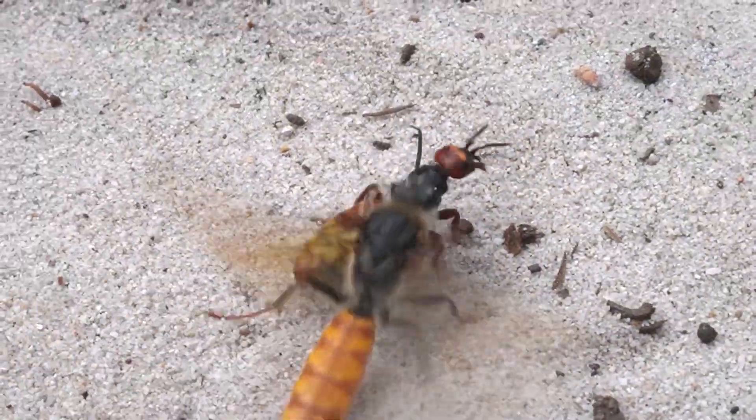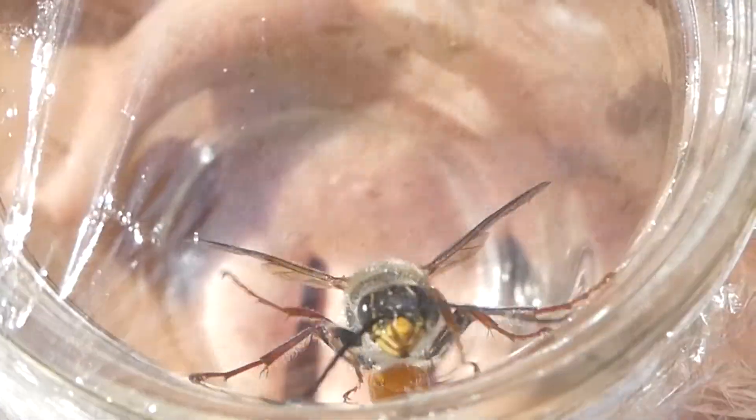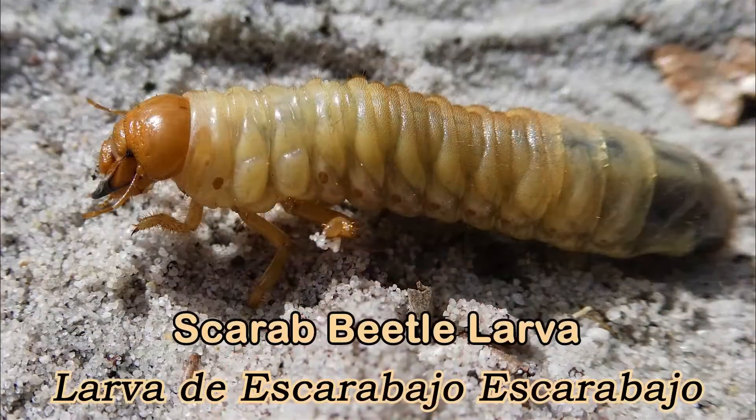When the male finds her, he quickly couples with her and swiftly carries her away to a nearby flower to feed on nectar together. When they have finished feeding and mating, the male returns her to the ground.